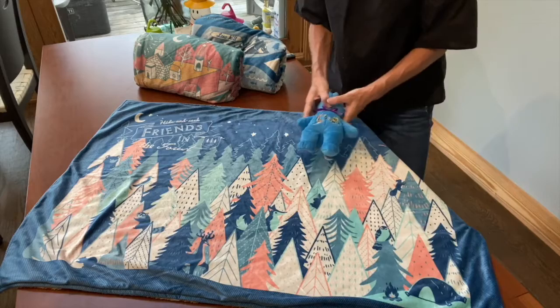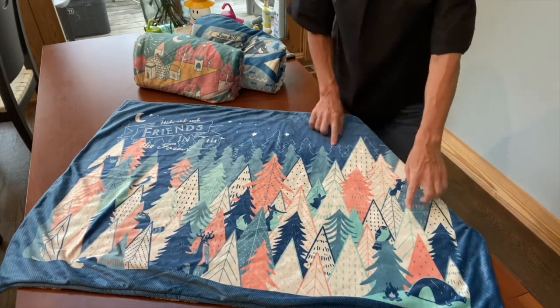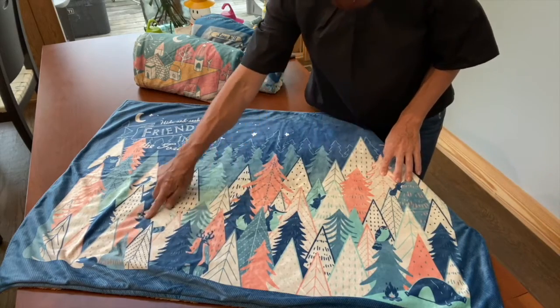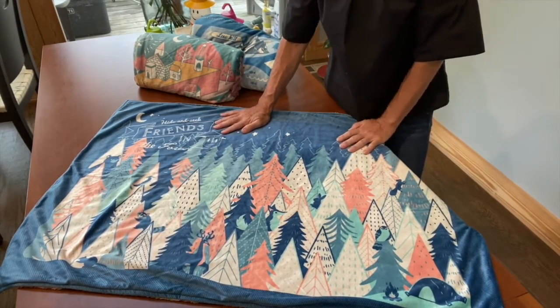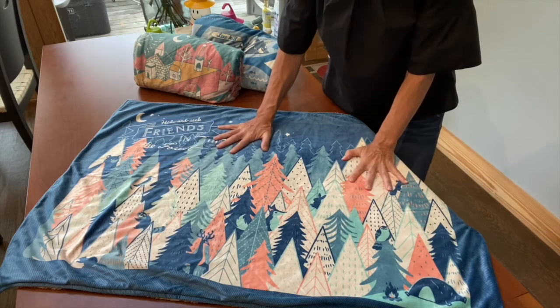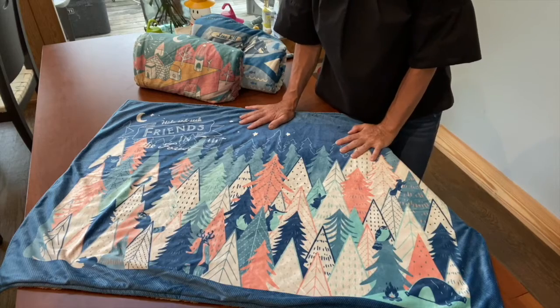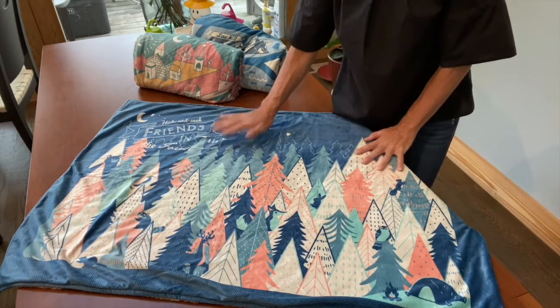Perhaps it's just an opportunity for mom, dad, or a caregiver to bond with the child, and they can work on figuring out the names of the different animals. There are tons of different uses and educational ways to incorporate the Playtime Blanket into everyday playtime and nap time. This one is the Forest.